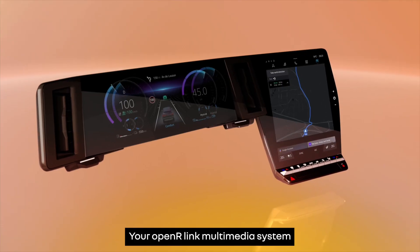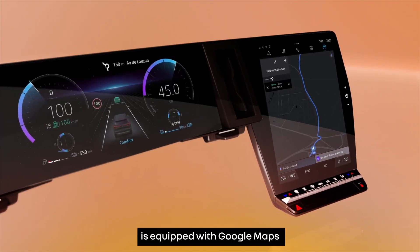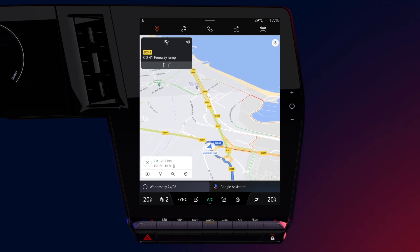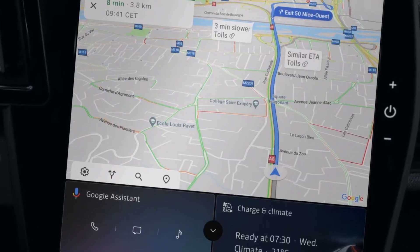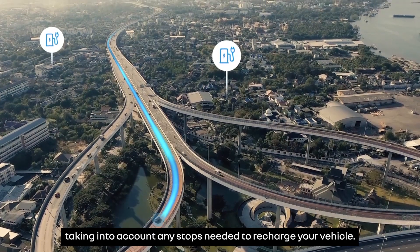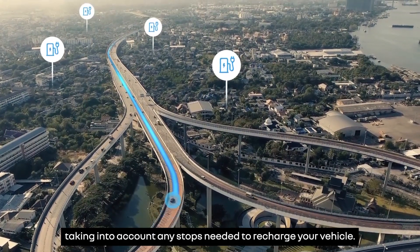Your Open R-Link multimedia system is equipped with Google Maps to help you plan your electric journey. Google Maps enables you to calculate the optimal route taking into account any stops needed to recharge your vehicle.